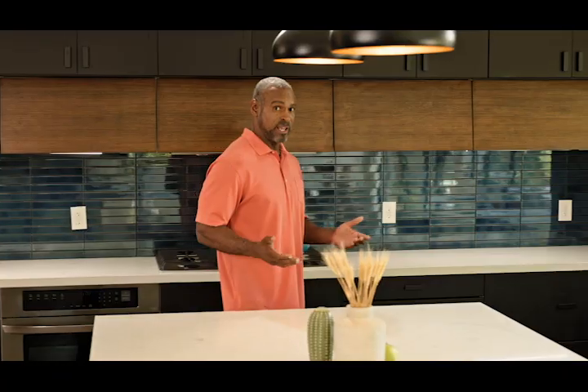Boyer makes it easy to take measurements to stay informed of your cardiovascular health and to understand if your readings are in a healthy range. With Boyer's clinically proven monitors, you can get an accurate reading in less than a minute.